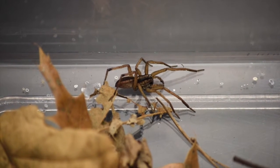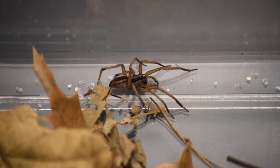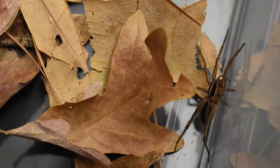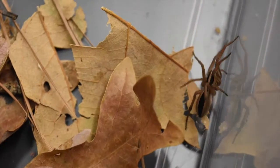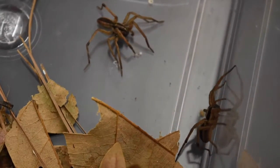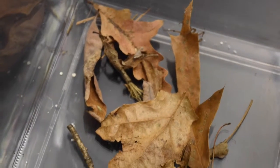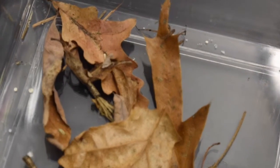The female signals her interest or disinterest in the male. Disinterest is easy — she may attack him. Some wolf spiders, like Schizocosa, have receptivity displays. Schizocosa creata females have a number of behaviors that we know are frequently followed by copulation.